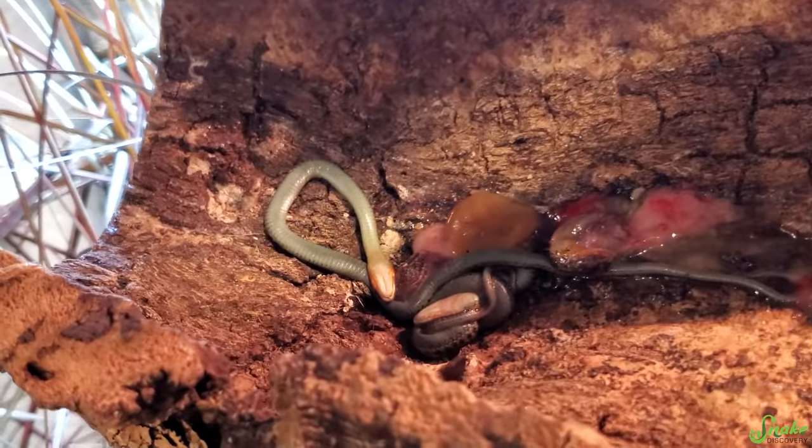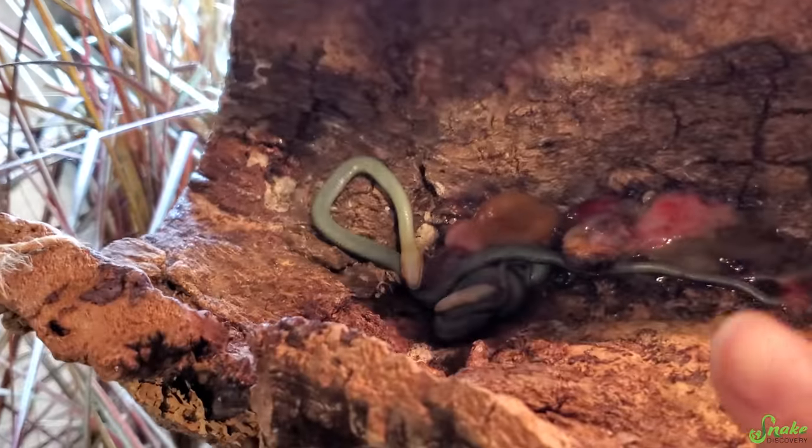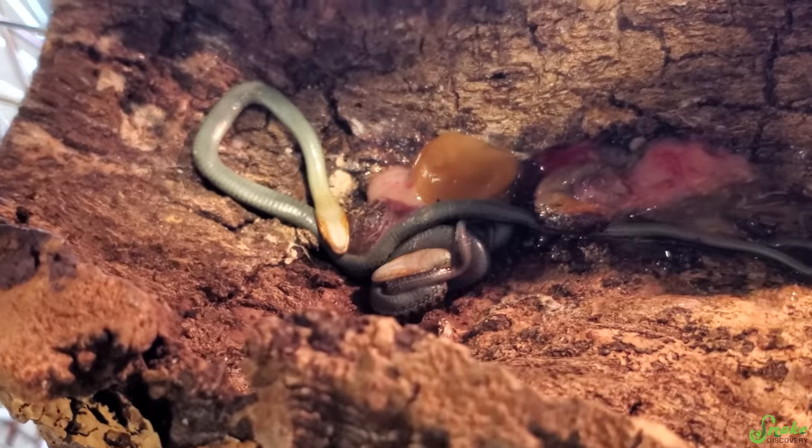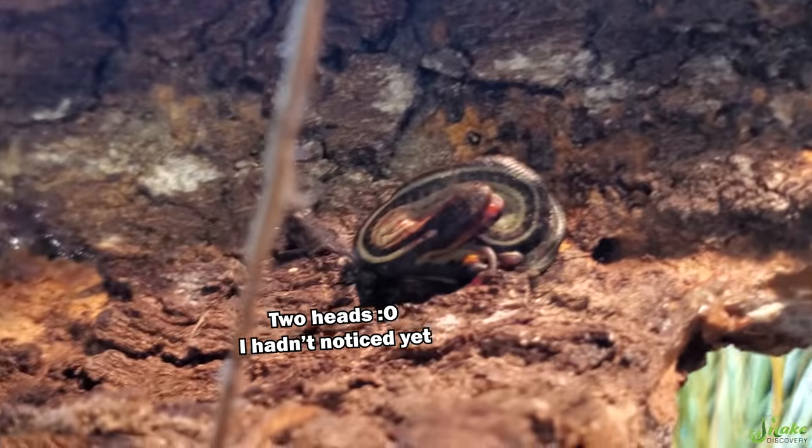Looks like there are a couple of stillborns. There's what we call a jelly bean in the middle there — that yellow thing, which is just an infertile slug. And there were a couple of stillborns there too — one, two, three stillborns. Well, hopefully — I mean, that does happen. It's sad, but it's nature. It happens in the wild too.